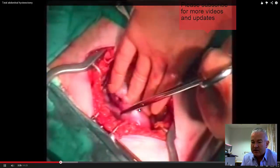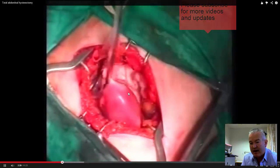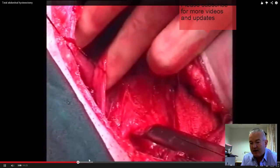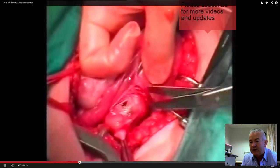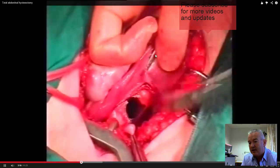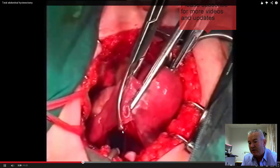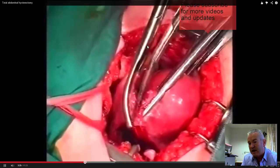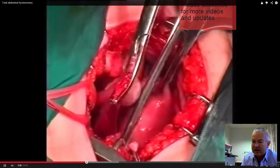Now the fundus of the uterus, the tubes and round ligaments on either side are grasped and clamped. In a stepwise fashion they are divided — the round ligament is opened up and the ureter is identified on either side. The uterus is grasped, the tubo-ovarian complex is divided. You can see we're doing this in a top-down fashion as opposed to the vaginal hysterectomy approach.